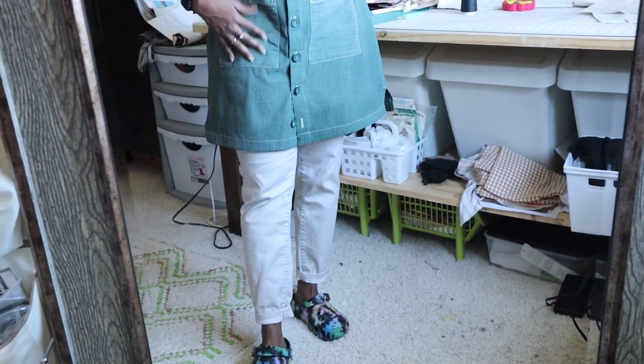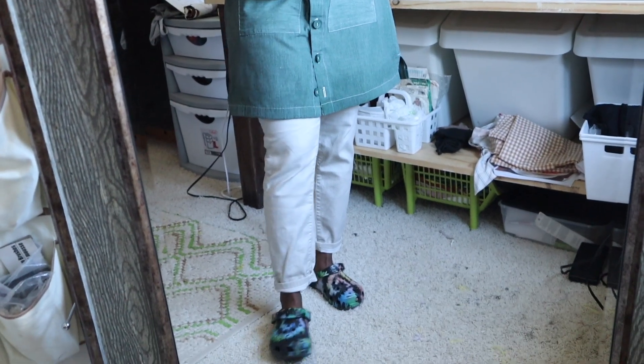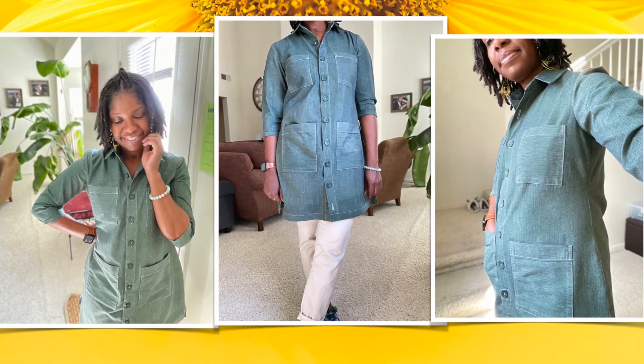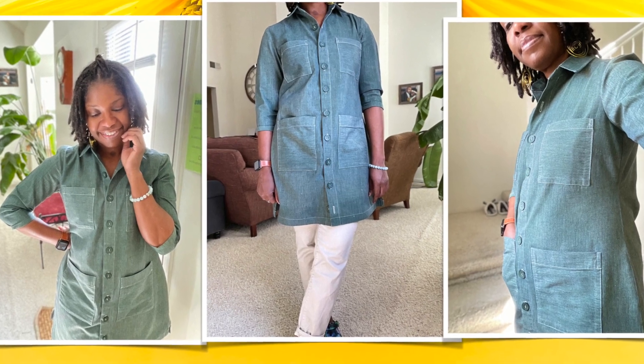Then I'm wearing these ready-to-wear pants by D Jeans.